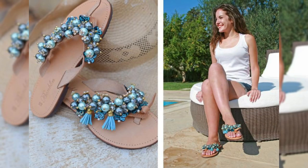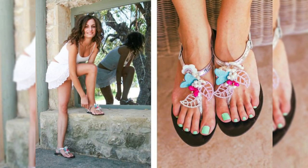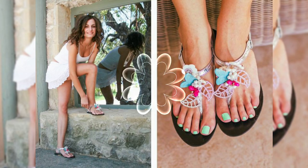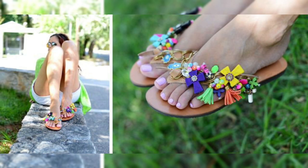You can wear these flip-flop Babylon sandals on every occasion, and you can also style them as street fashion to emphasize your look and your beauty. Watch this video to get different design ideas.